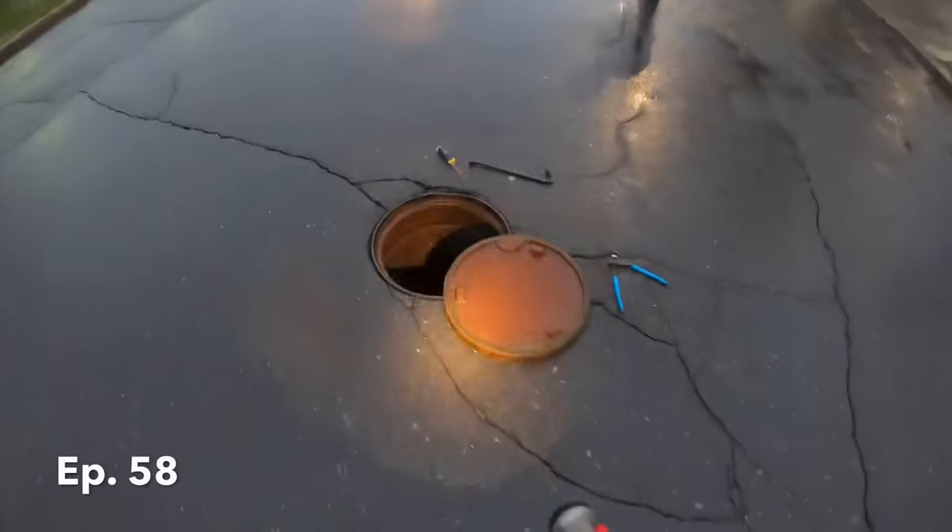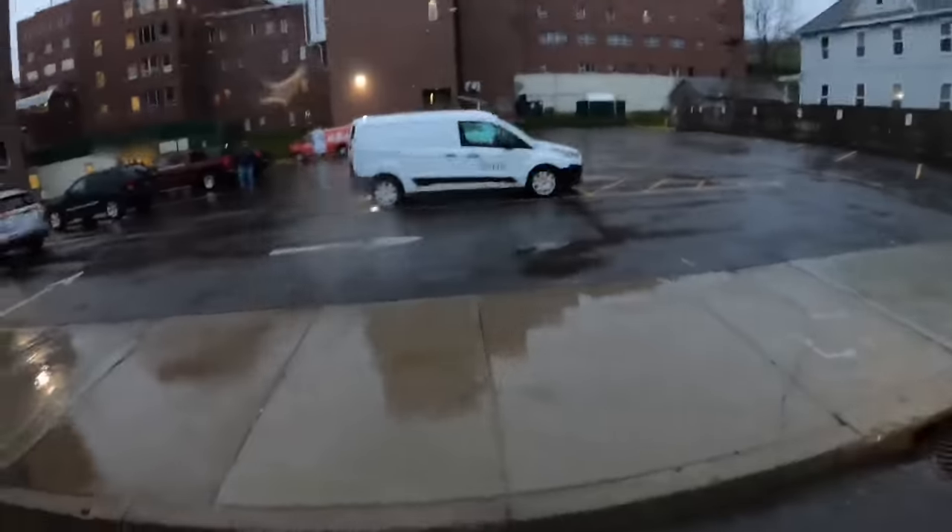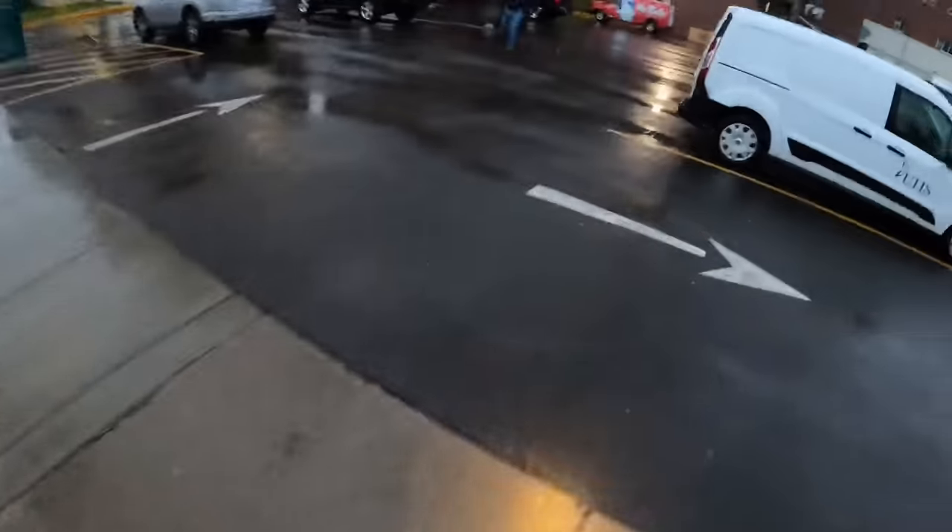All right guys, we got a manhole from inside the street here that's backed up to the hospital. We're going to go from that big pipe there, on that side. Just so the cars know, we got a good cone zone going on.